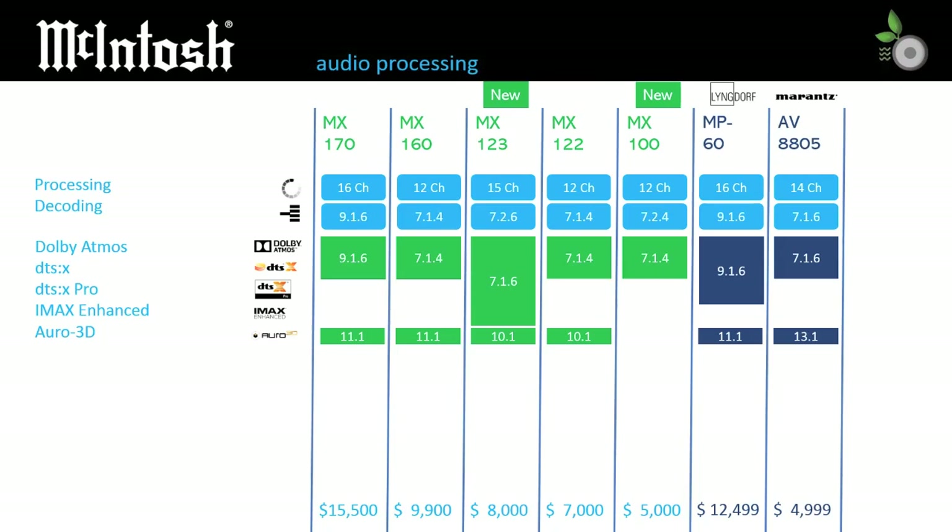So far, there is no evidence of the MX100 supporting IMAX Enhanced or Auro-3D. With only 12 channels, the MX100 does not require DTS:X Pro support. Note that this table, along with the others moving forward, includes data for the similar Lyngdorf MP60 and Marantz AV8805 models for your own comparison.